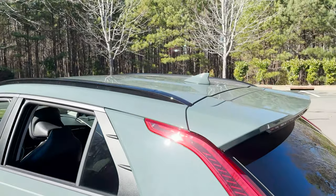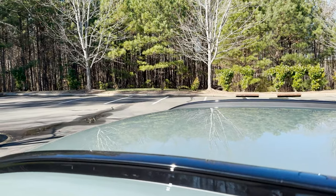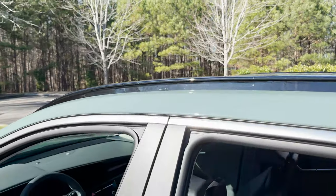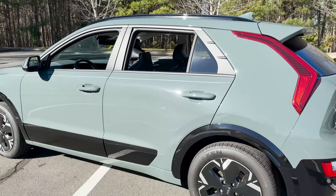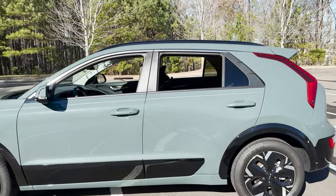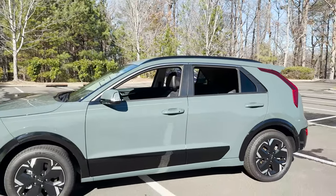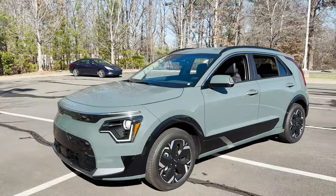Then look here — we've got gloss black roof rails, no sunroof, and silver metallic accents around the windows. Very cool looking. It's almost like the EV vehicles are competing, trying to one-up each other on how unique and original they can make their styling.